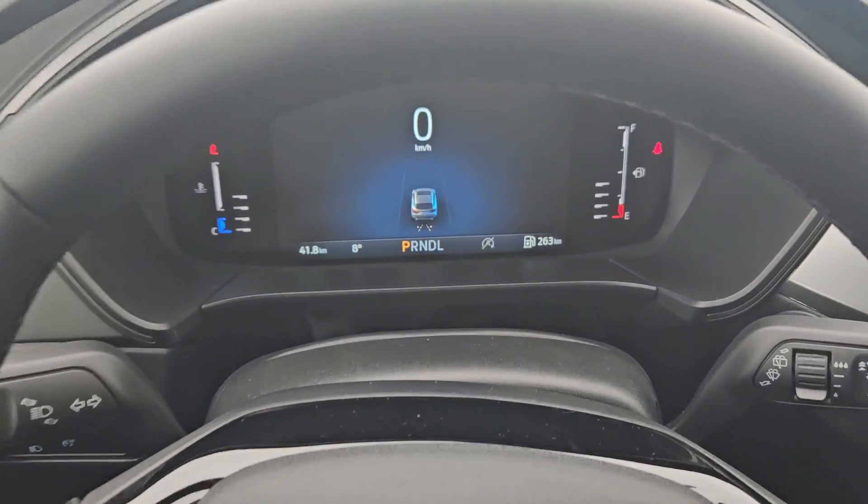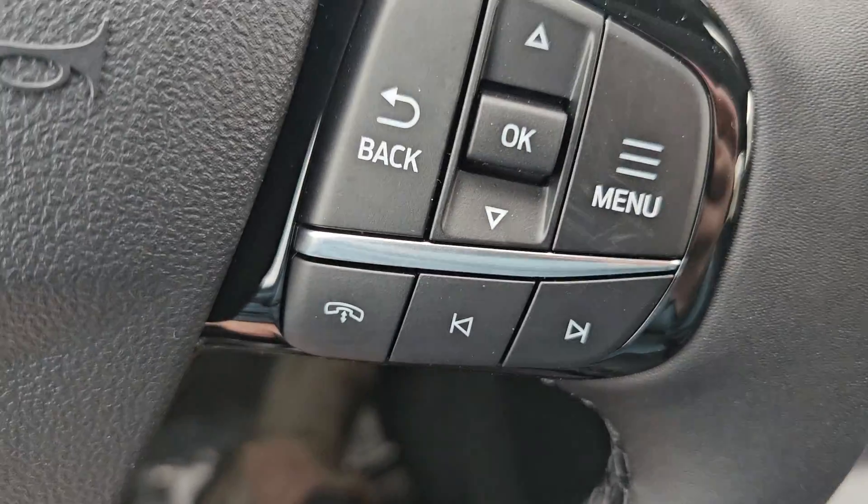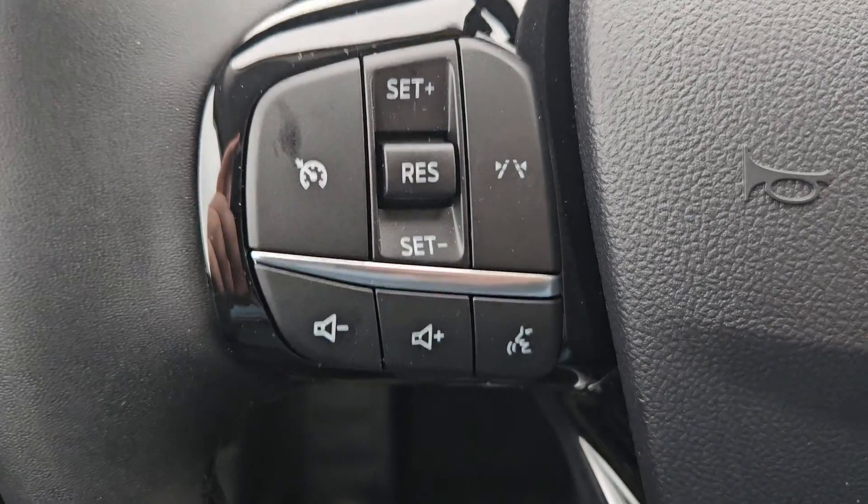Taking a look at the vehicle while it's on, we can see the odometer sitting at 41 kilometers. We do have a nice leather-wrapped steering wheel. You have a toggle for your screen, phone and media, volume, voice, and cruise control right there.